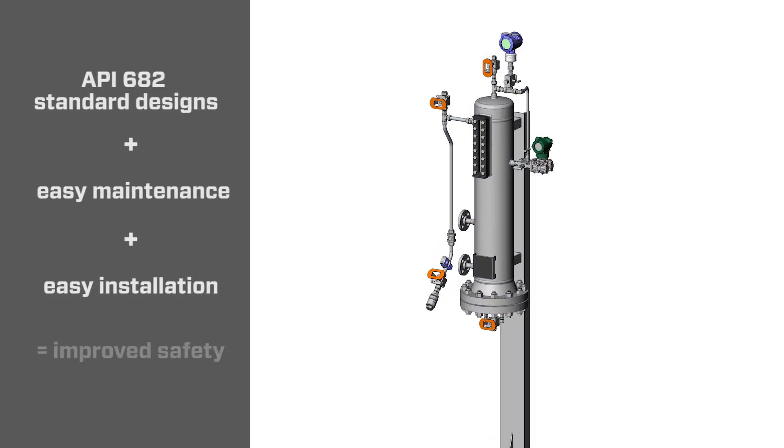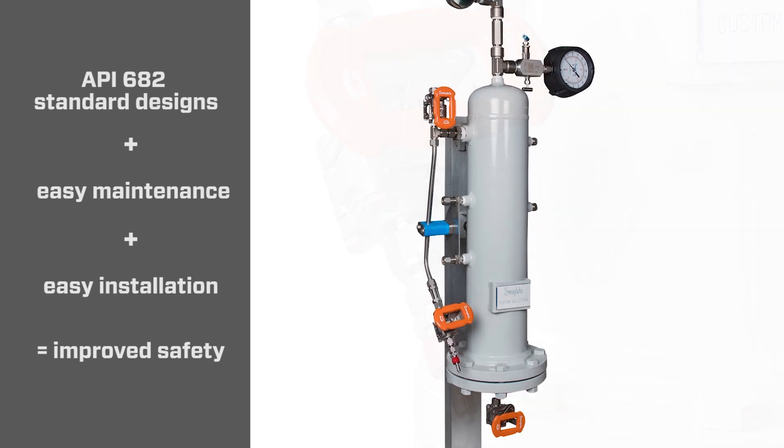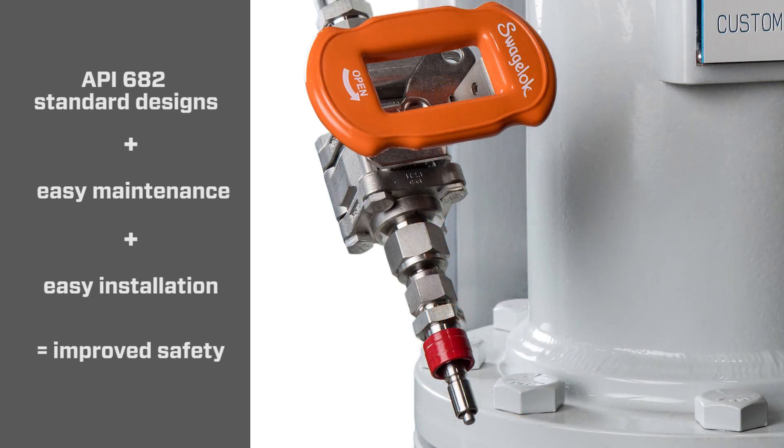We also offer a unique option with our seal pot systems, which is a fill tube that allows the seal pot to be refilled from ground level. This eliminates the use of ladders and lifts that can be a safety hazard when refilling at elevation.